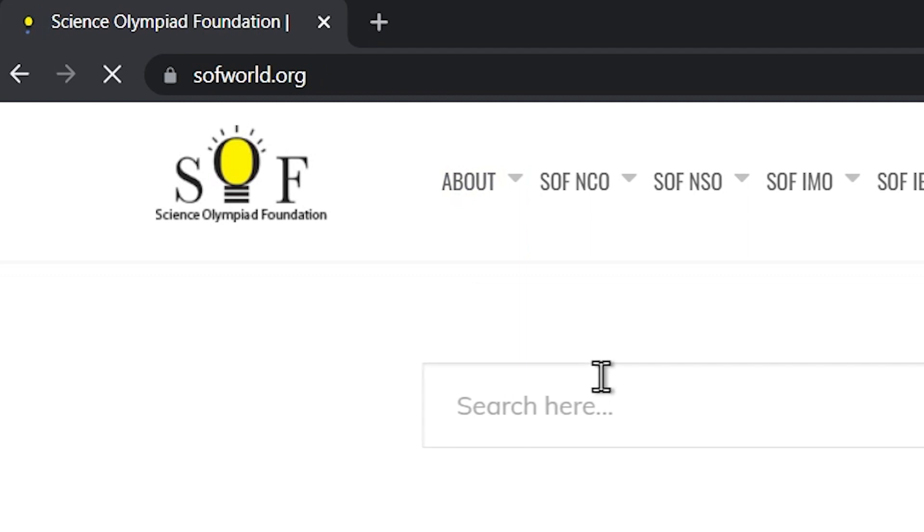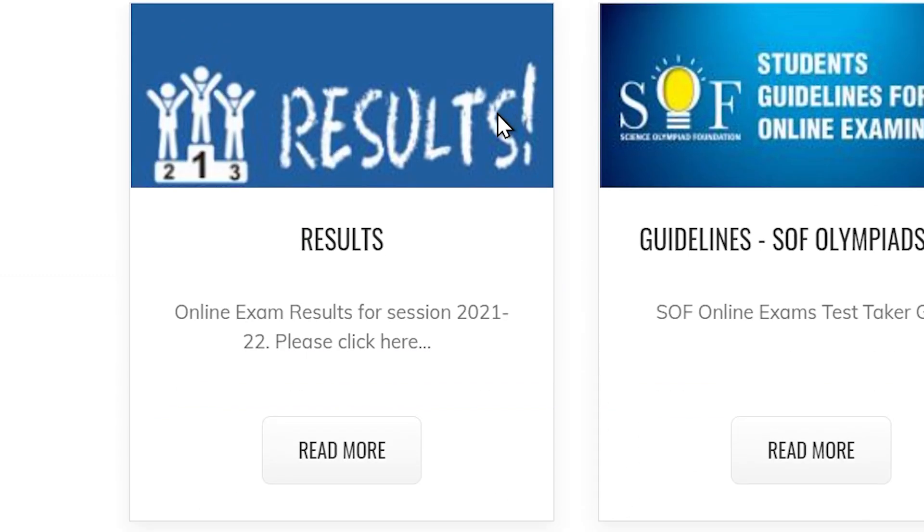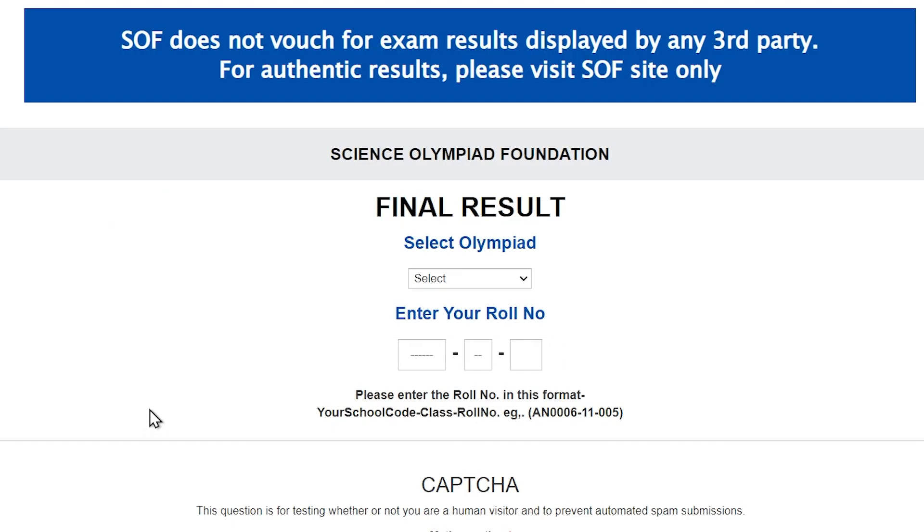First, let's browse to the URL sofworld.org. Now, scroll down and click on Read More under the Results section. For authentic results, only refer to SOF's official website. The link is provided in the description of this video.